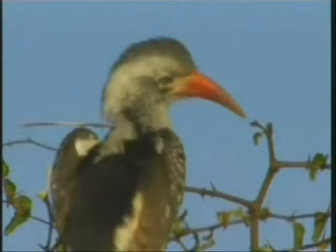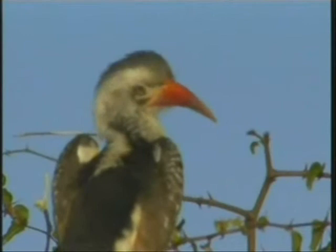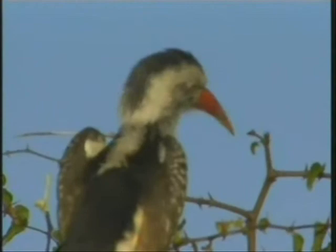They tend to be in the lower parts, under trees and in the trees as well. They're much better at weaving through trees, getting in and out of little holes in the bark, and breaking little twigs off. Whereas the yellow-billed hornbills are more often on the ground. Their beak's not quite as heavy — they're a little bit more streamlined and sleek.